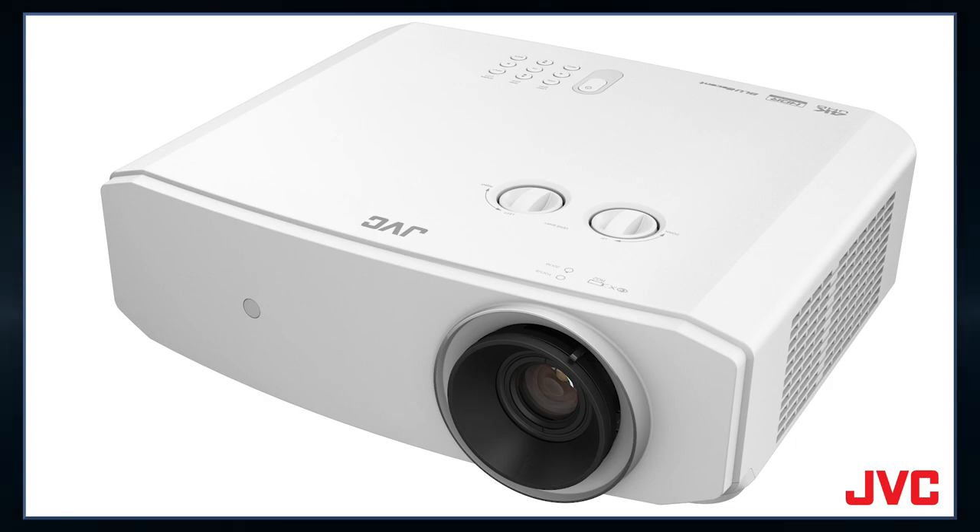With a 1080p signal, this can display up to a 240 hertz refresh rate — 240 frames per second — for very smooth motion with gaming applications.